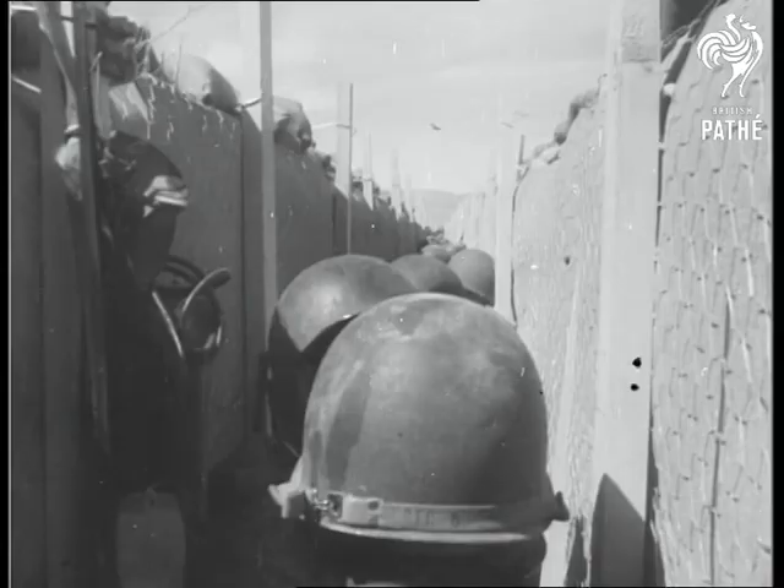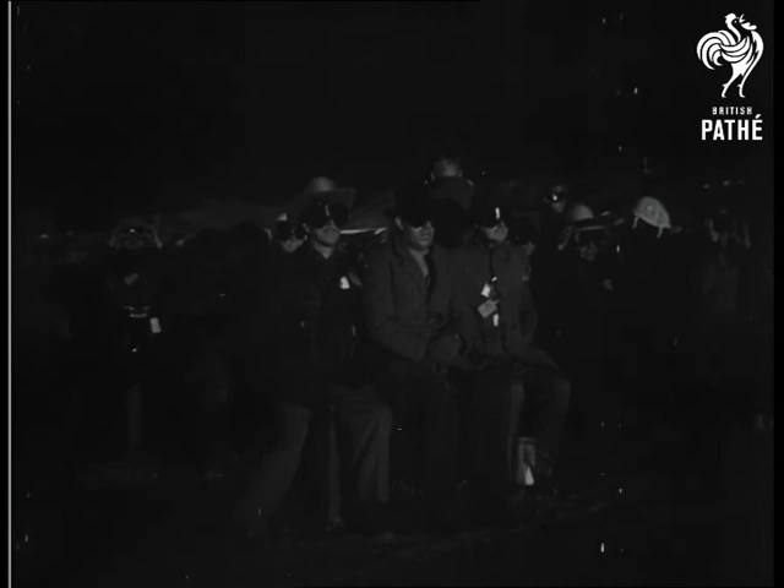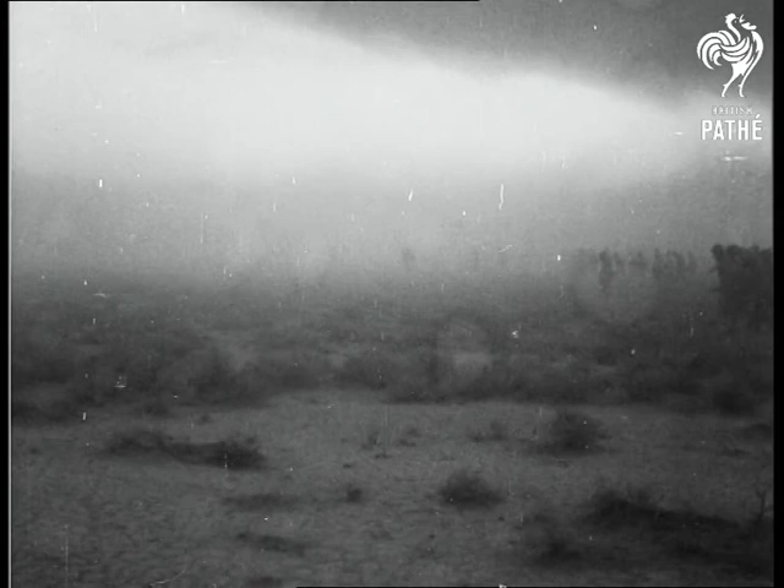From a 300-foot tower, the atomic weapon was fired. Scientists seven miles away watched through dark glasses as the mighty column of smoke twisted and sprawled across the sky. Then, within an hour, troops moved in through the thick veil of dust towards Doomtown.